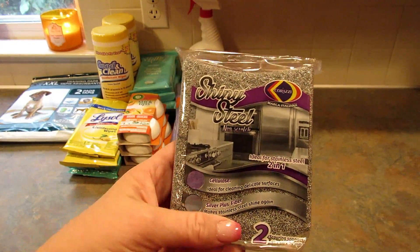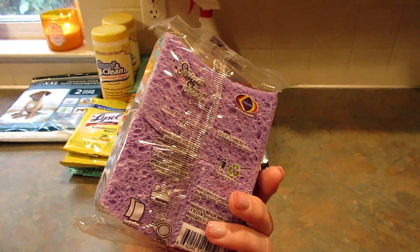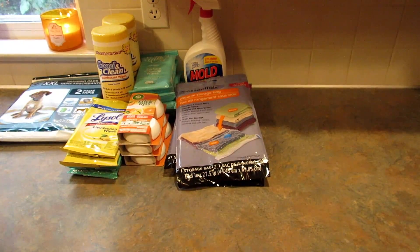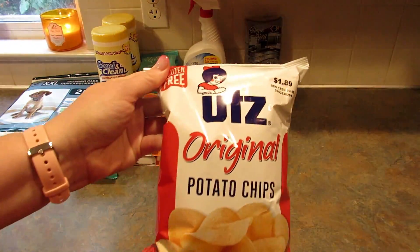Next I found these Shiny Steel non-scratch sponges by Karazi. It says the silver side makes your stainless steel shine and the cellulose side is for cleaning. Has anybody used these? Let me know if you've tried them and how they work.